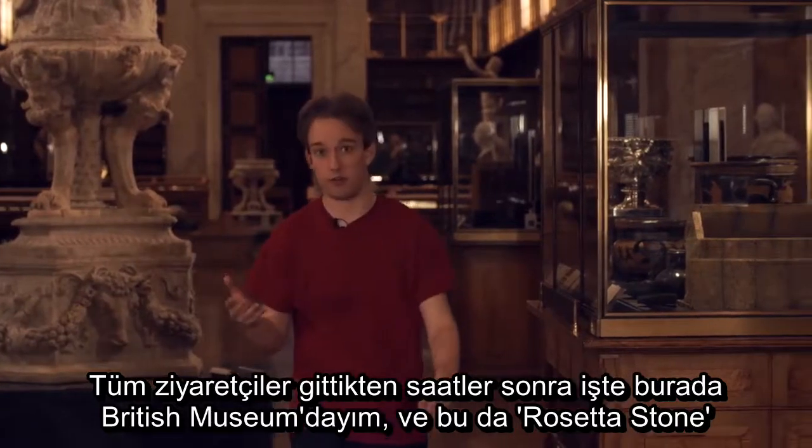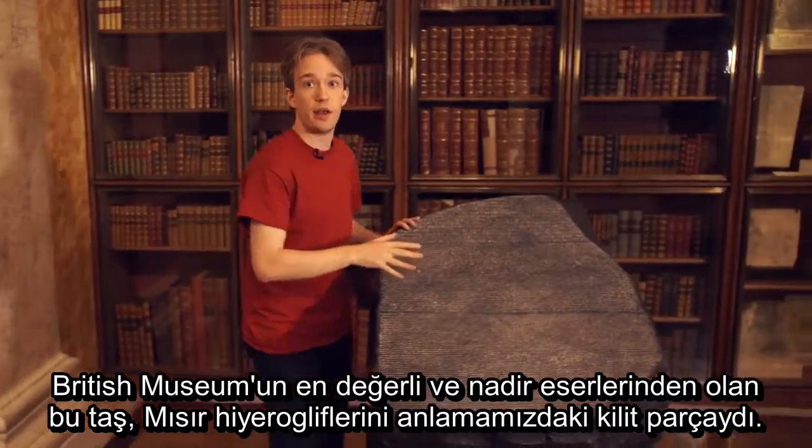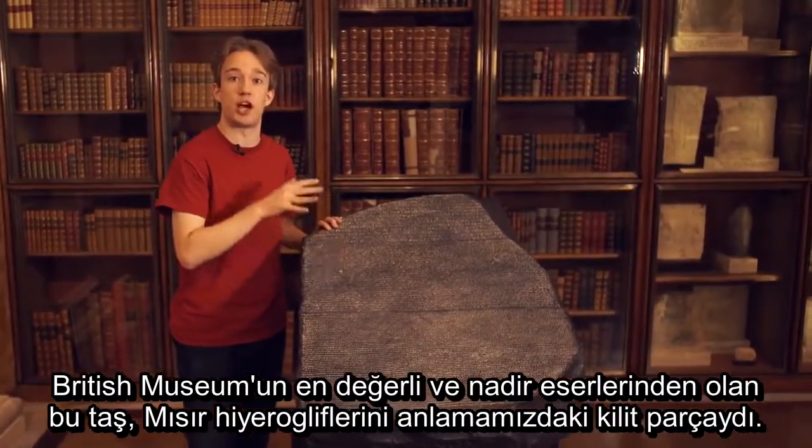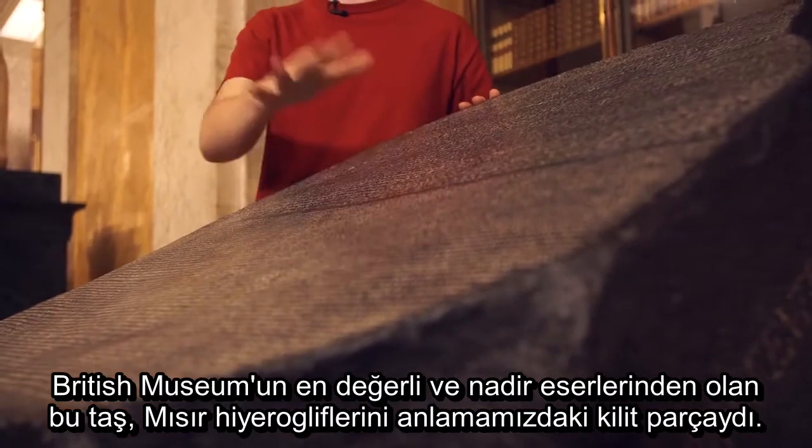I'm in the British Museum after hours, when all the visitors have gone, and over here is the Rosetta Stone. It was the key to understanding Egyptian hieroglyphics, and it is one of the most precious and valuable treasures of the British Museum.